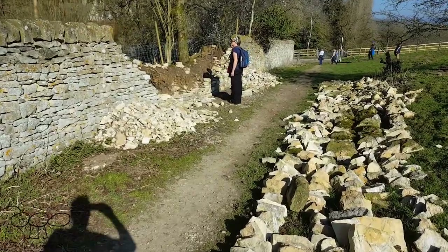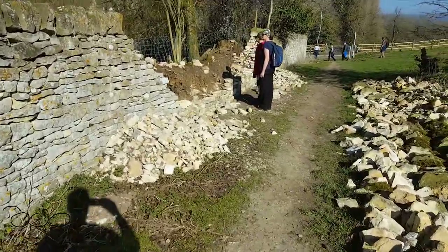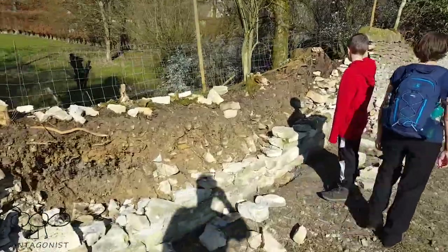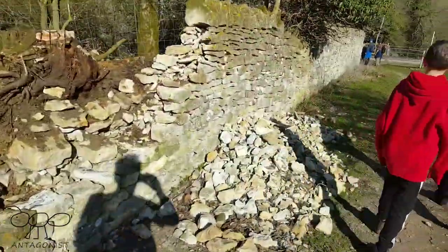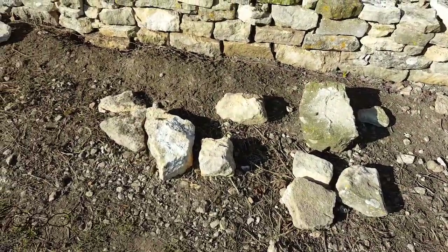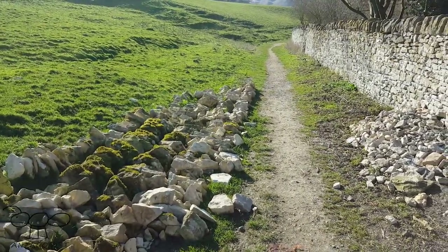It looks like another tree's come down. They're starting to redo the dry stone wall - sorting out the stone. He's got the rubbly stone there and the bigger stones here, and he's sorted out all the stone ridges. We're all back together again.